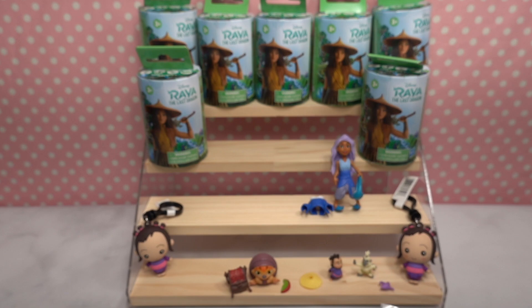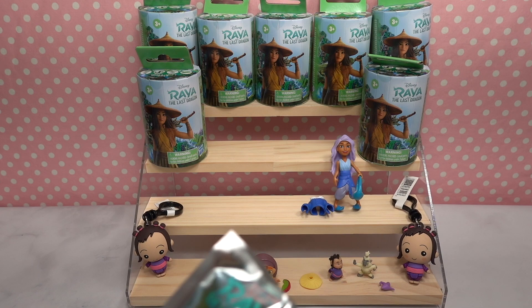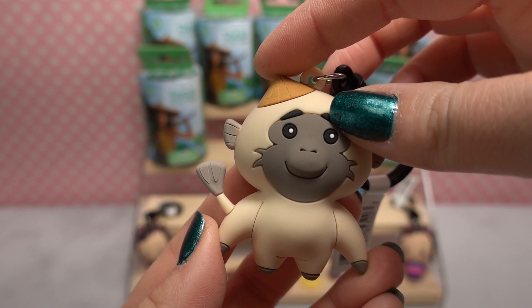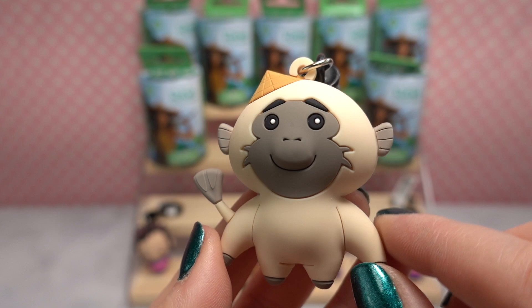Let's move on to another figural bag clip. We got one of the monkeys — aren't they adorable! You can see the little straw hat, very much like the one we got with the other figurine. Look at how sweet this little monkey looks, with its little fun ears and the little paddle tail.